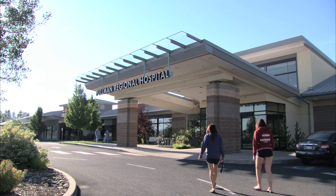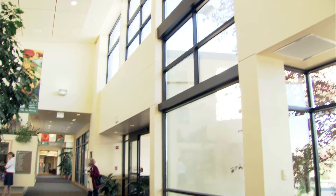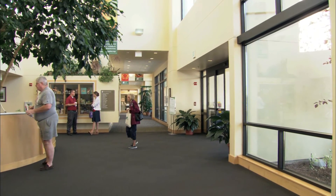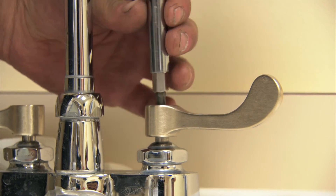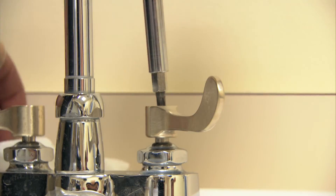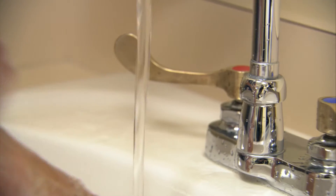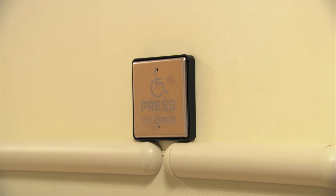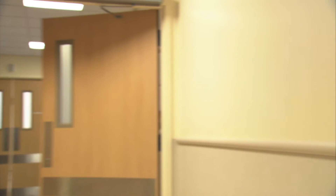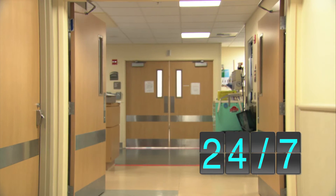That impact is being felt at Pullman Regional Hospital, a 95,000-square-foot, state-of-the-art, level-four trauma center in Washington state. Pullman is one of the first hospitals to install antimicrobial copper components to reduce infections. Placed in high-use areas throughout the facility — faucet levers in public restrooms, handles on IV poles, and handicapped access buttons on doors — these copper touch surfaces effectively work 24-7, killing bacteria around the clock.